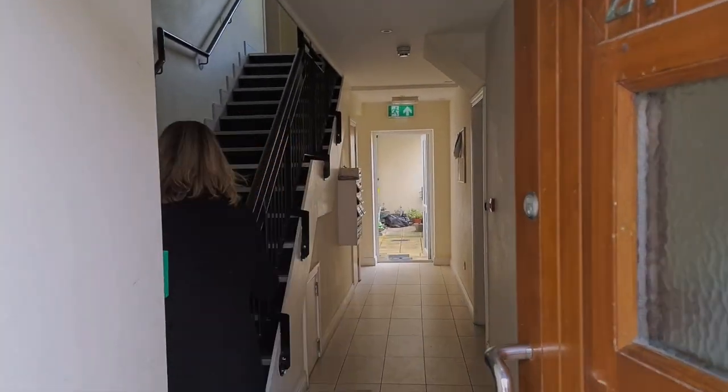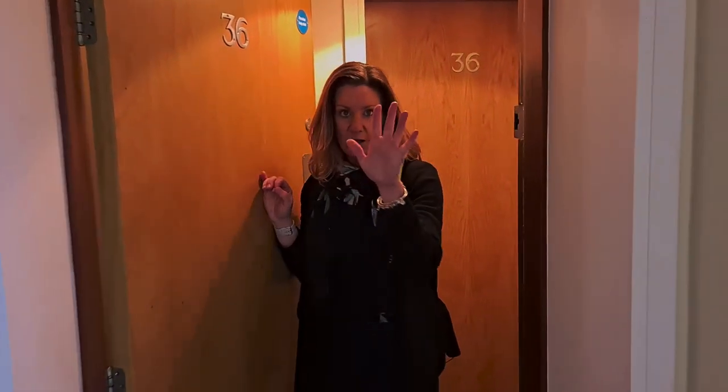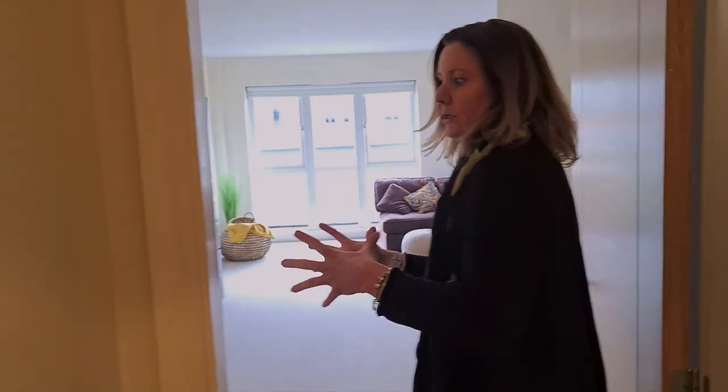We've come up the stairs to the second floor — we're at number 36. There is literally one other apartment on this floor, so it's just you and one other. We've got this absolutely brilliant porch area which would be great for a coat stand or whatever, but it's also an extra little bit of security.